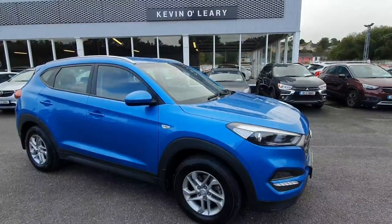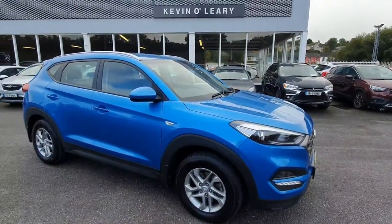This Hyundai Tucson is available here at Kevin O'Leary's Bandon with low rate finance and no deposit finance.